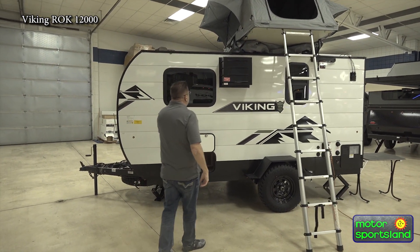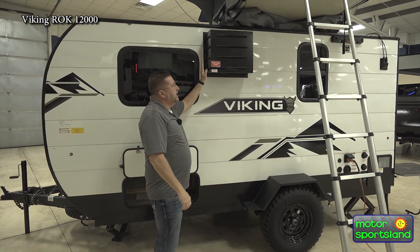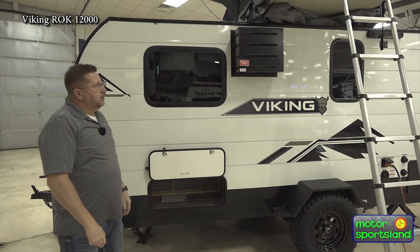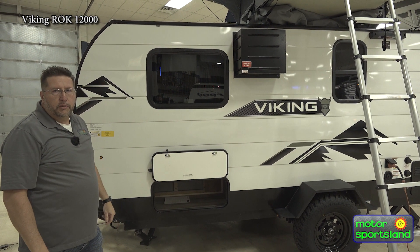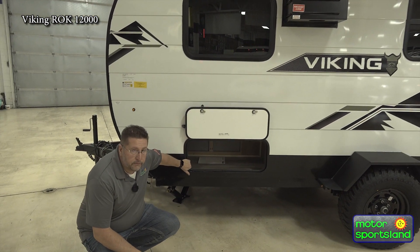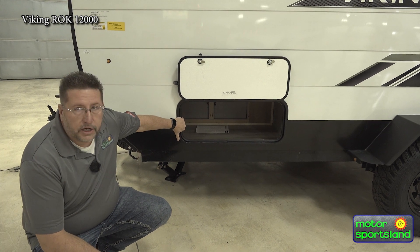You do have a rear mount air conditioning unit that we'll see on the inside. A nice thing about these side mounts is that they take a little less power to run, so you can run them with a smaller generator. We do have a storage compartment here, so you're able to store some of the supplies you need to bring with you.